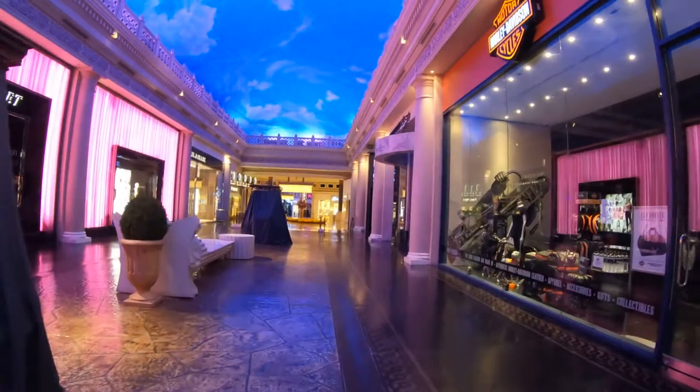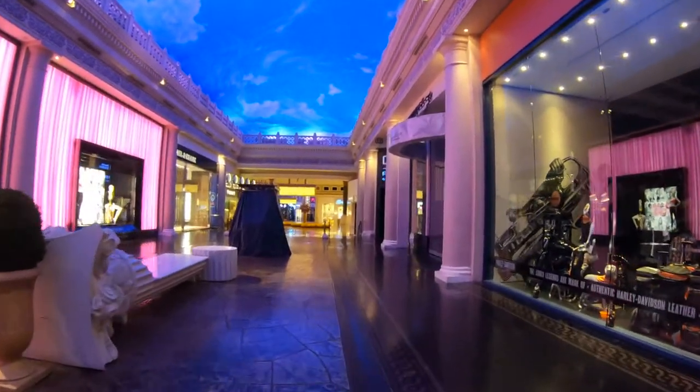And it looks like I have this entire Roman Empire to myself today.